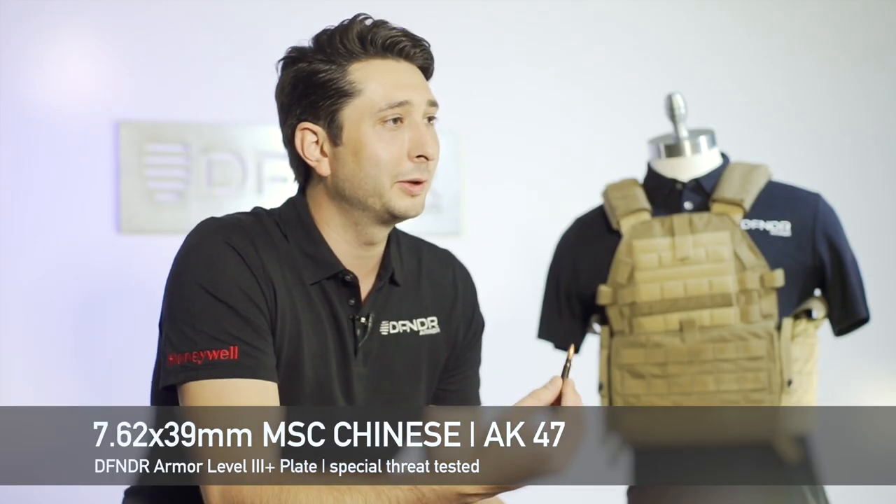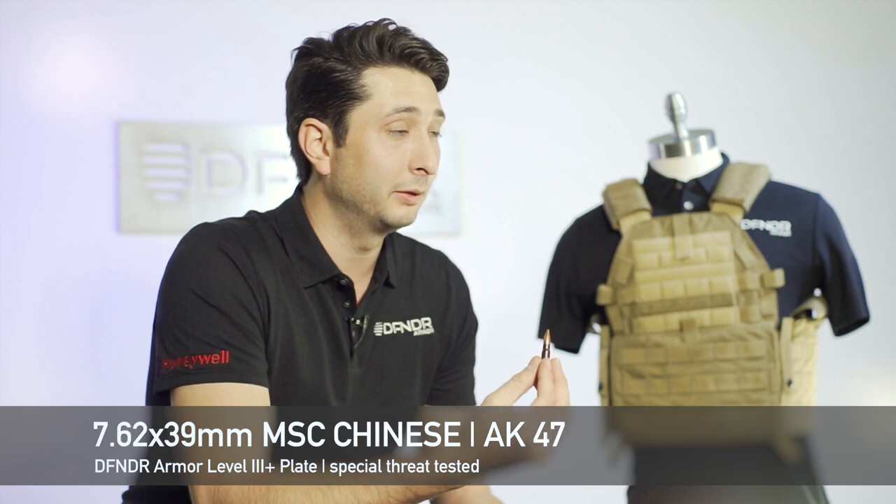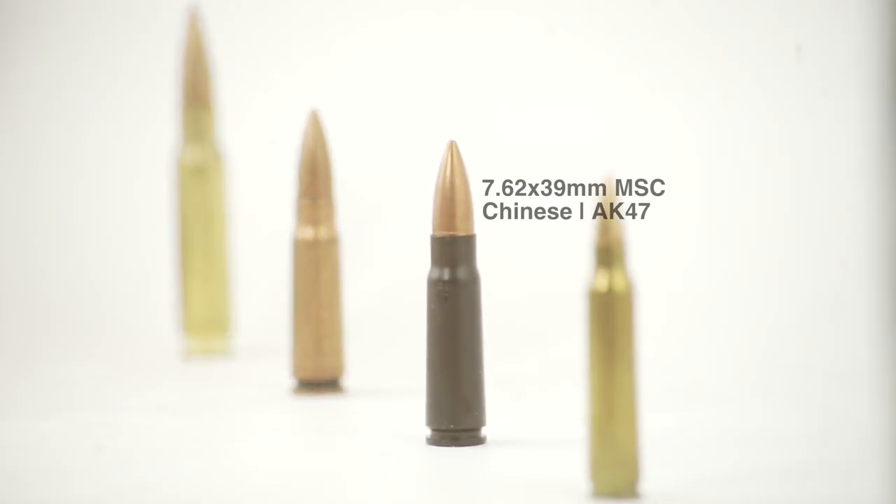This is the 7.62x39 mild steel core threat. The reason why this bullet is so devastating is that it actually has a steel core, as opposed to most other threats that are lead core. This gives it much more penetrative capability than the 7.62x51 NATO M80 or the M193.